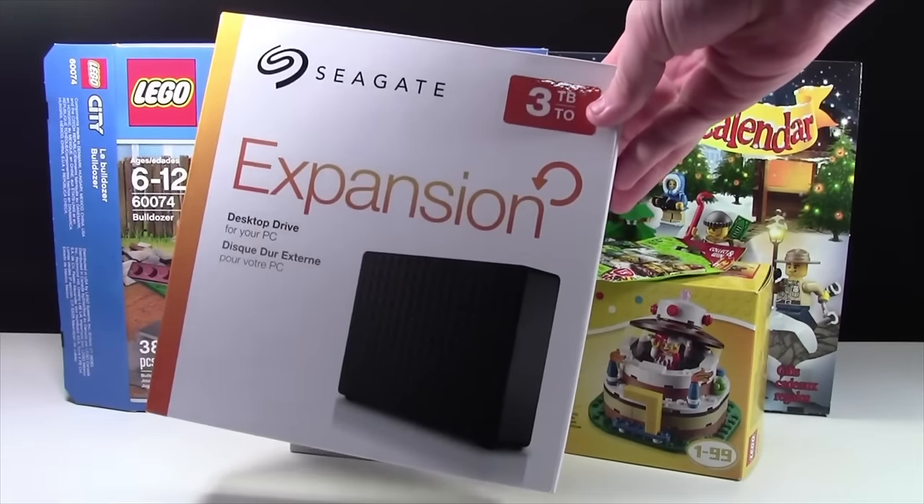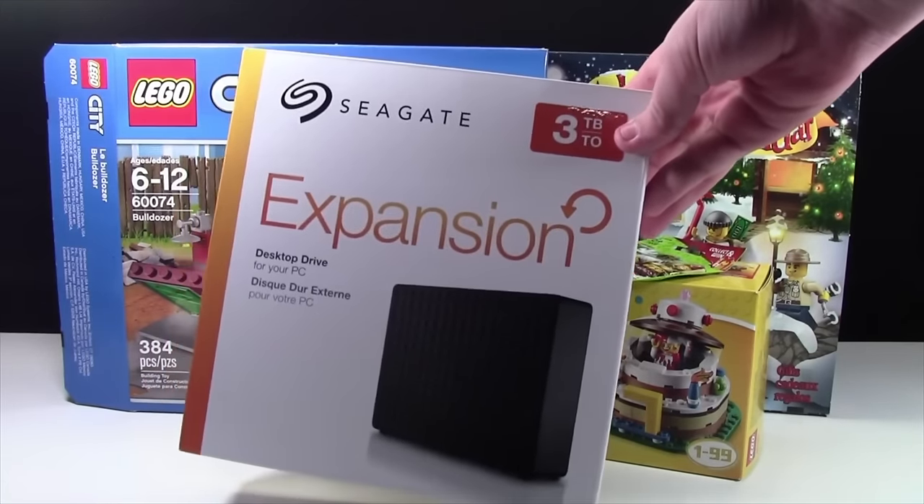Also from my grandparents, I got this huge 3TB hard drive, which is really going to help out in storing my video footage.